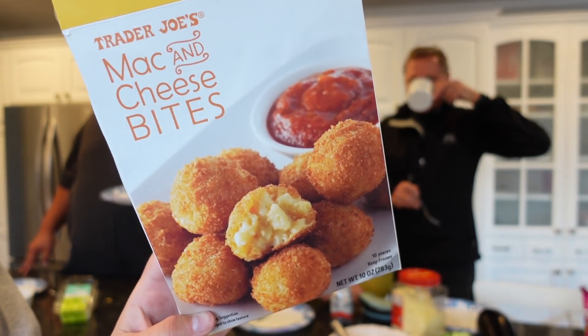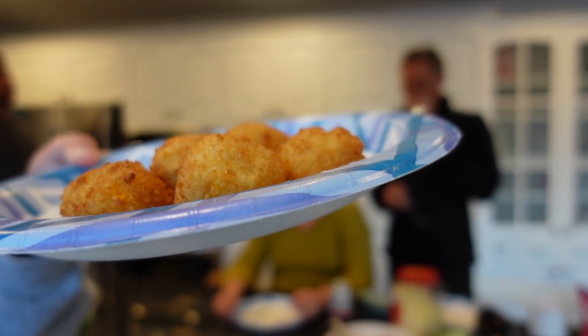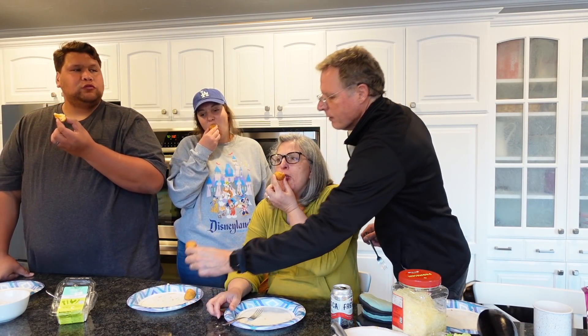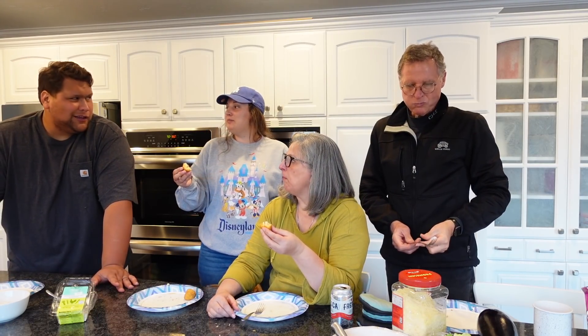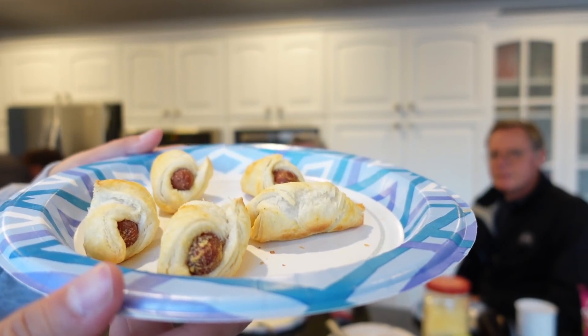Now the mac and cheese bites. They look like little hush puppies. Inside there's stringy, gooey cheese — good! It's kind of weird eating mac and cheese in bite form, but it's exactly what you'd expect: same mac and cheese texture, just breaded. Good overall.